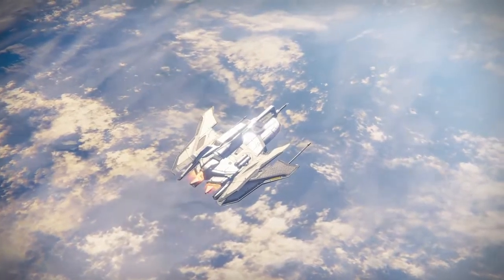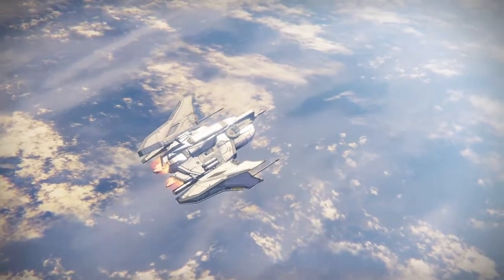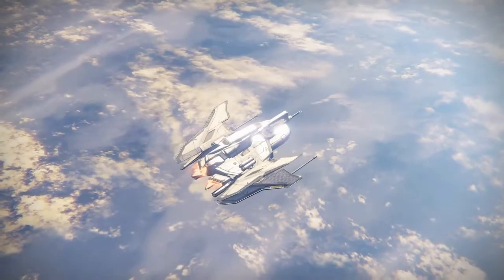Hey, what is going on guys? StickSide here and welcome back to another video where today I'm going to be telling you guys where Xur is and what he's selling. So let's just get right into it.